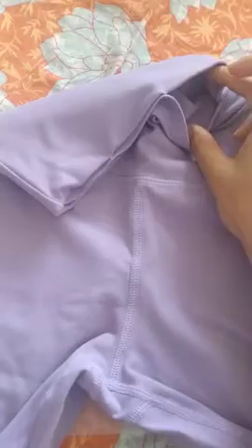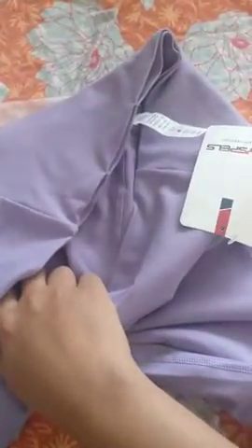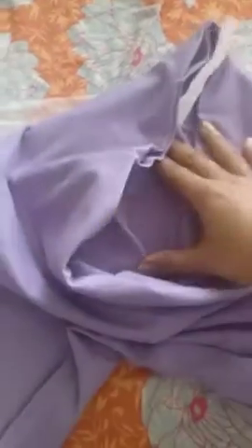You can store your keys and card in it. It is squat proof — I tried it once and it is squat proof, it's not transparent.